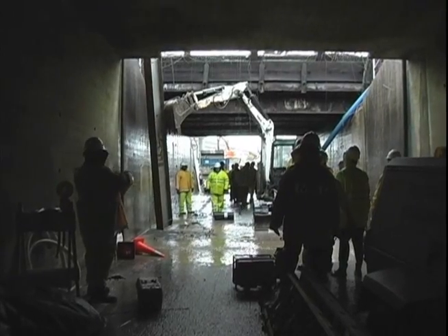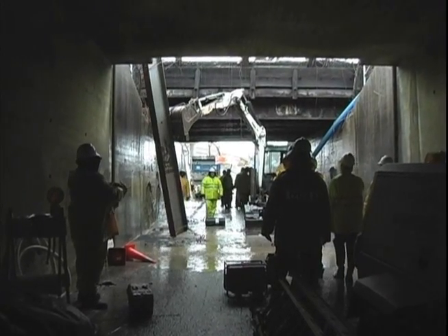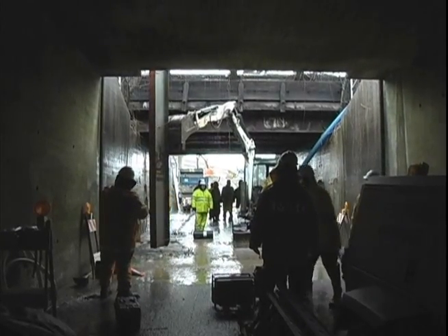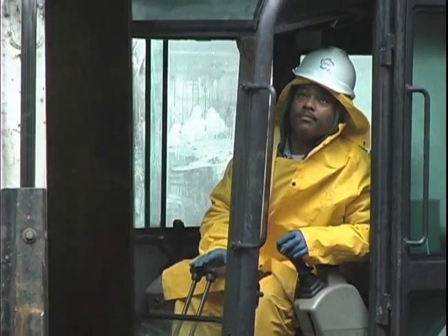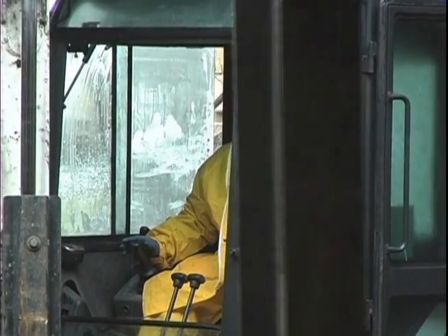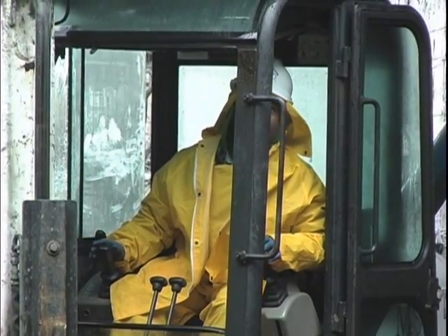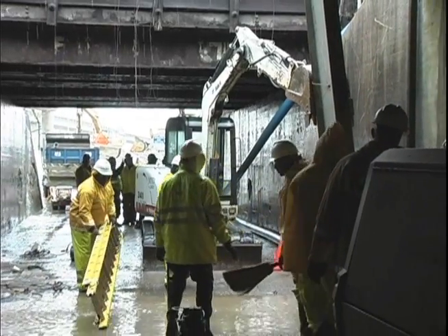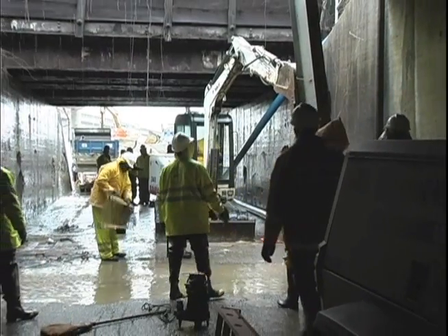What you're looking at today is an MSD crew installing a street closure at 27th and Northwestern Parkway. The street closure is part of a 29-mile flood protection system that includes concrete walls, earth and levee, 52 street closures, and 152 valves.